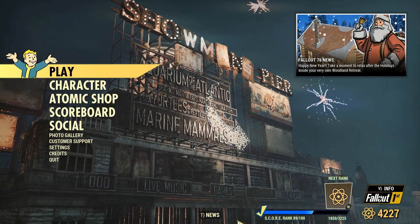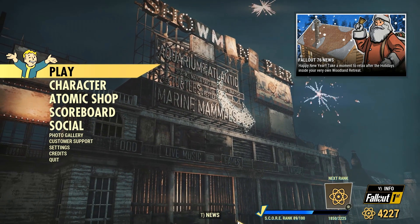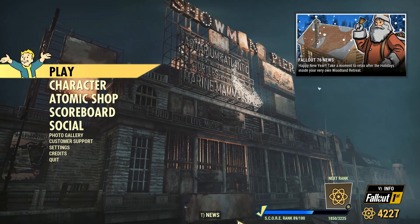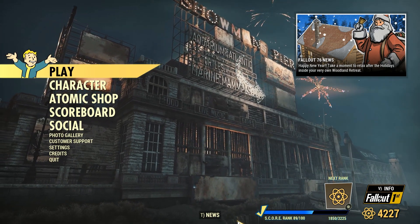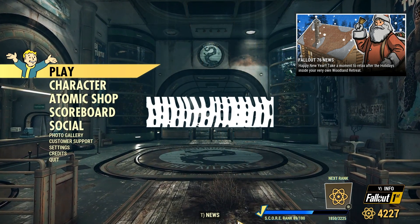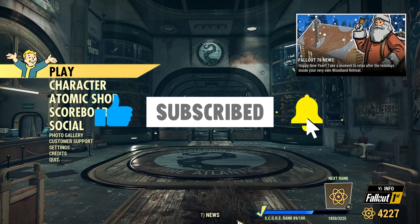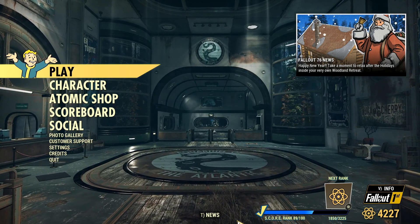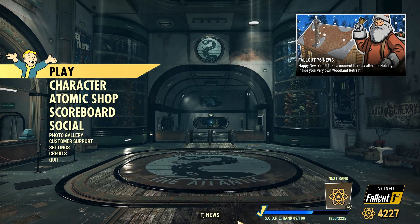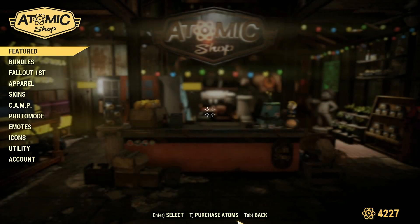Greetings, fellow Wastelanders. Welcome back to another Fallout 76 video on the channel. Today is January 9th, it is a Tuesday, and that means Atomic Shop Update. But before we get into it, make sure that you like, subscribe, hit that notification bell, and share this video with your friends so that they can also stay up to date on all the fun stuff in the Atomic Shop. And without further ado, let's get into it.